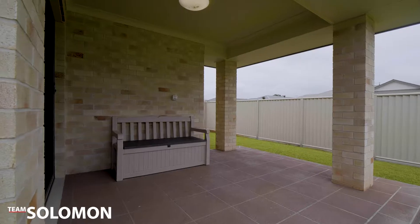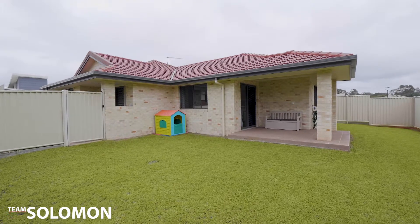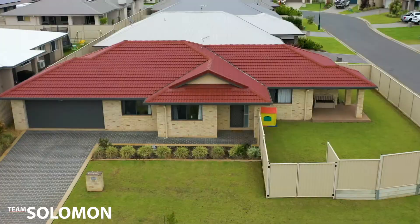If you have any questions regarding this property, please give us a call or visit our website. Thanks for watching — we look forward to seeing you soon.